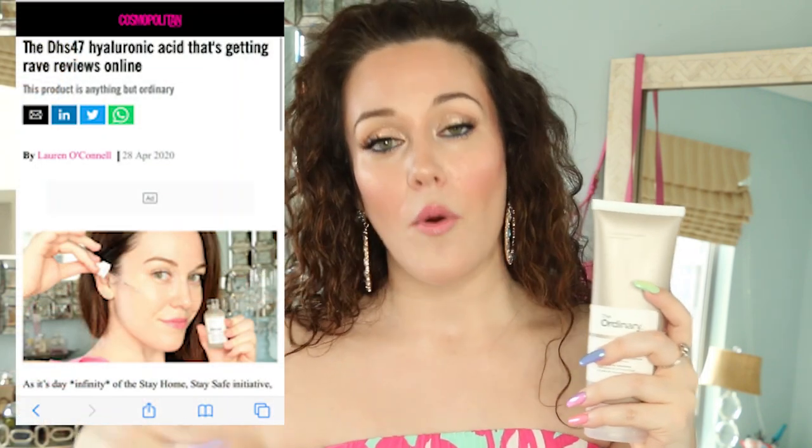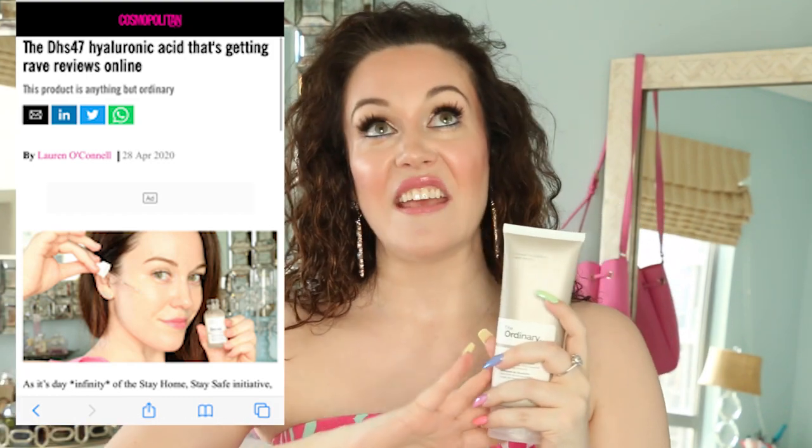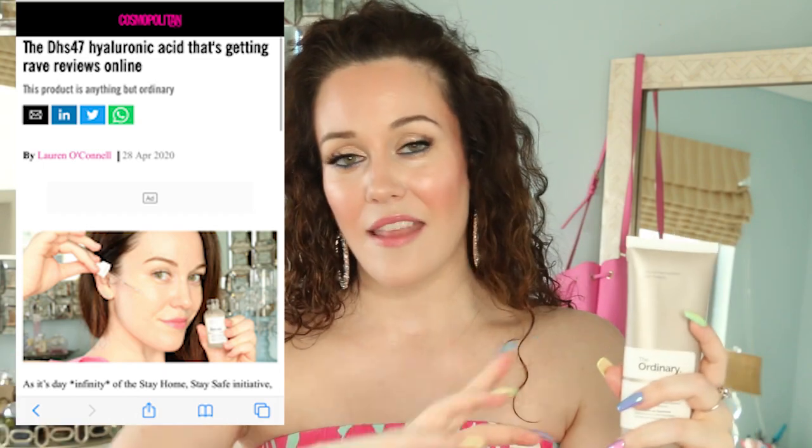This cleanser is $19.90 and it is 5.07 fluid ounces, which comes out to $3.92 per ounce. I want to be completely transparent — this was given to me by The Ordinary. They saw my review of their hyaluronic acid in Cosmo. I'm a contributing beauty writer for Cosmopolitan Middle East magazine and they reached out and sent me a ton of products. However, if I had purchased it myself, I would tell you the same thing. It is fantastic.